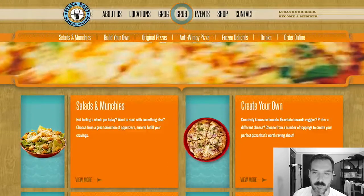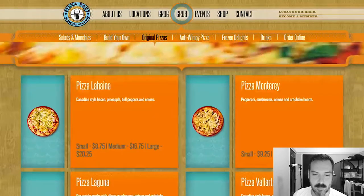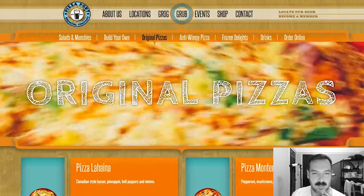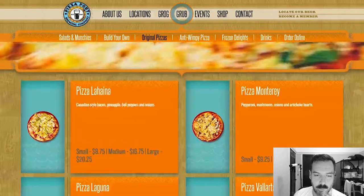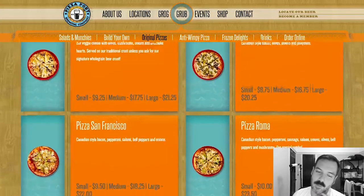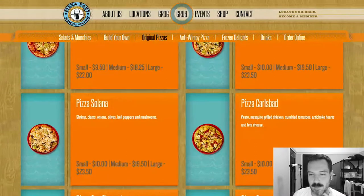I'm gonna click on view more. It looks like there's an image of each pizza, which is nice. The pizzas include Lahaina — Canadian style bacon, pineapple, bell peppers, and onions. Pizza Monterey, Pizza Laguna, Pizza Vallarte, Pizza San Francisco, Pizza Roma, Pizza Salada, and Pizza Carlsbeck. So all of these are named after places.